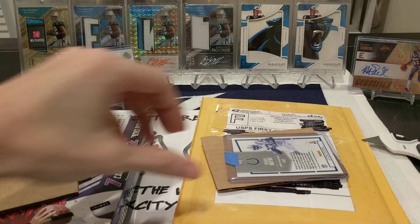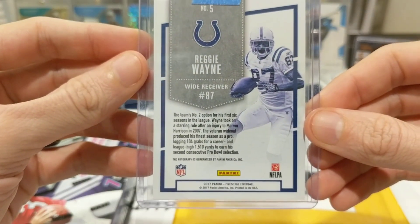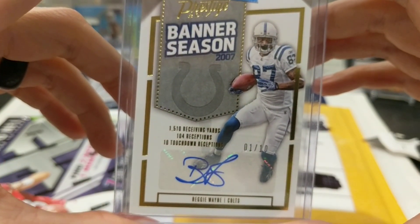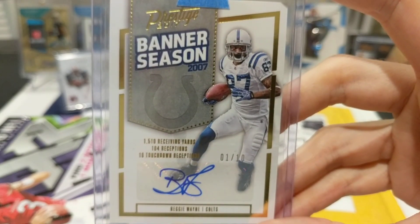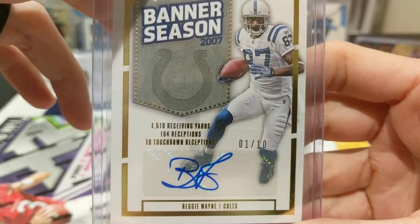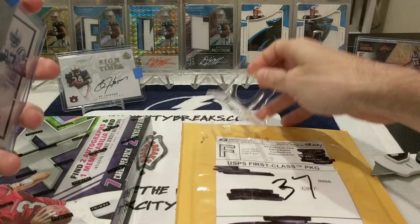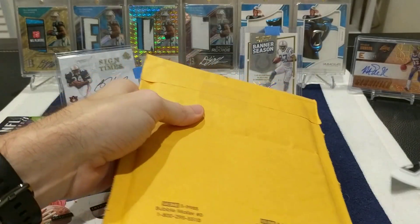Adding to the PC this time around — from the Indianapolis Colts, 2017 Panini Prestige Football, not my first and certainly won't be my last. Banner Season 2017: 1,510 receiving yards, 104 receptions, 10 touchdown receptions — first off the line, out of a super short print, 1 out of 10, from the Indianapolis Colts: Reggie Wayne. Look at that card, that's sick. Adding that to the Colts/Reggie Wayne PC — nice.